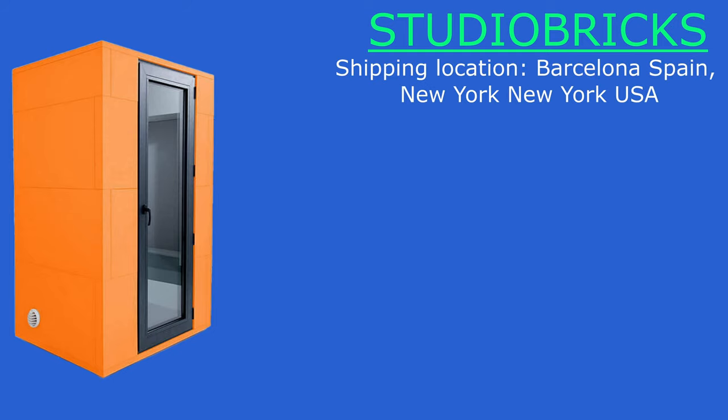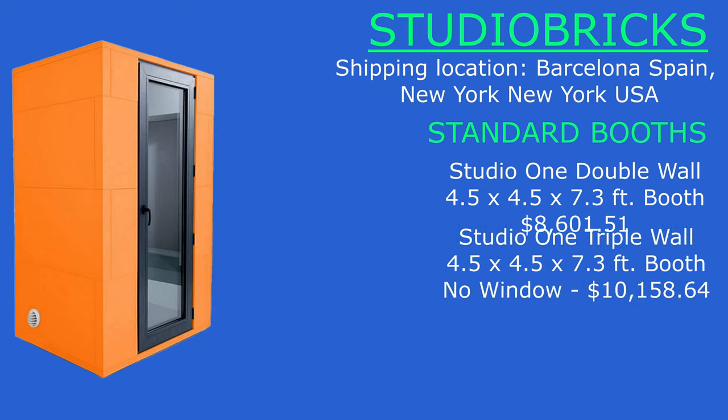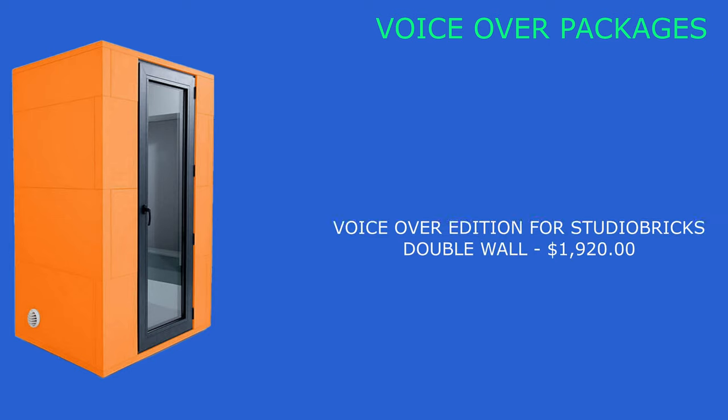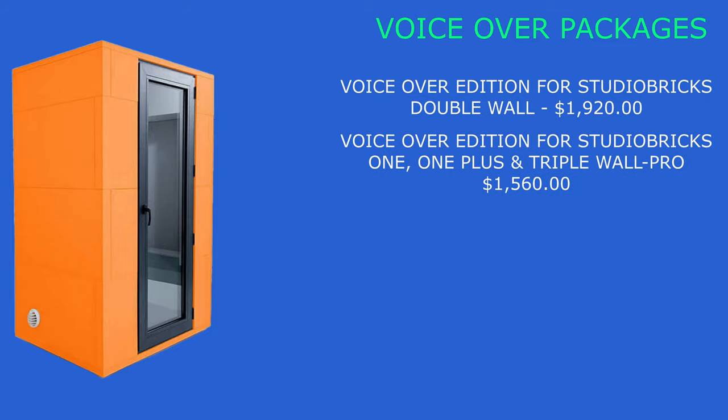Now on to Studio Bricks. Shipping locations: Barcelona, Spain and New York, USA. Their Studio One double wall will cost you around $8,601.51, while their Studio One triple wall with no window will cost you around $10,158.64, and with a window around $10,635.25. Studio Bricks also has voiceover packages as add-ons: the voiceover edition for the double wall costs an extra $1,920, while their voiceover editions for the Studio Bricks One, OnePlus, and Triple Wall Pro booths cost an extra $1,560. Just know the triple wall has to be more expensive.